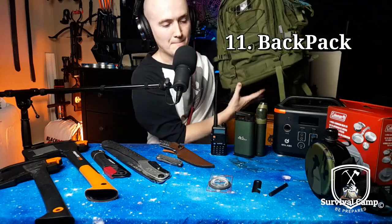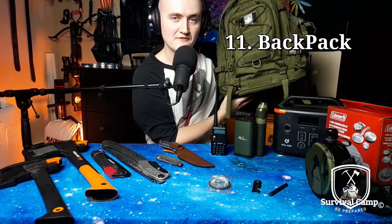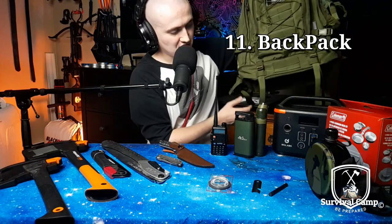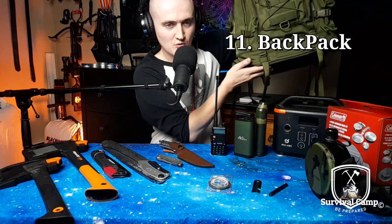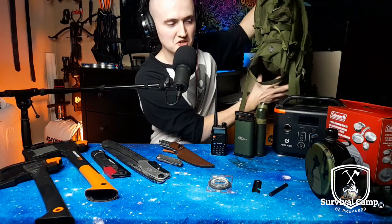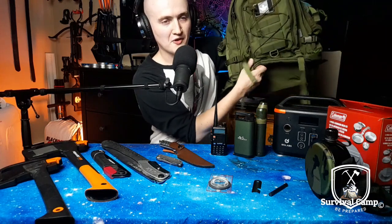Number eleven, obviously you're gonna need a backpack to put all this stuff in. You're probably gonna want the YKK zippers, something durable, something that you can fit a blanket or a tent in. You really want a good tactical MOLLE-style backpack — a good solid backpack.